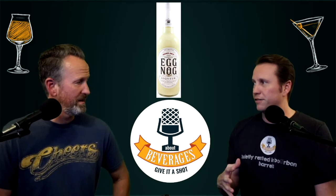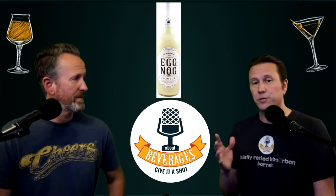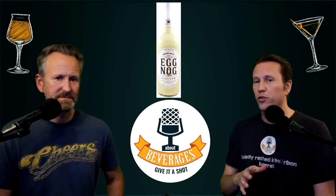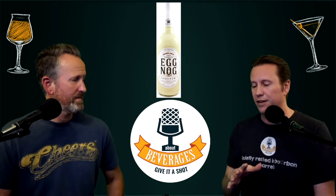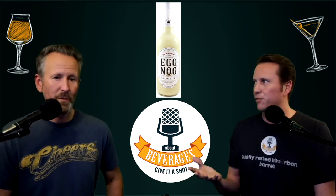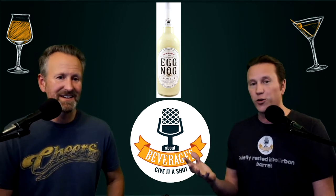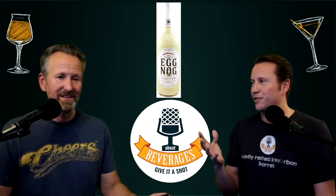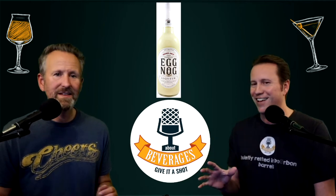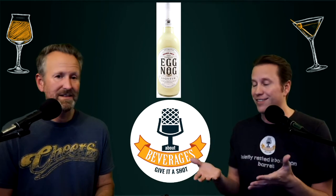If you want to see our earlier behind-the-scenes discussions, twitch.tv/aboutbeverages — most Thursday nights around 5 o'clock Pacific. One of my favorite things at Trader Joe's was they used to have a chocolate eggnog several years ago — we even reviewed it. It was one of the most delicious things I've ever had. Even if you kind of didn't like eggnog, those natural spices with the chocolate was just a fantastic combination.